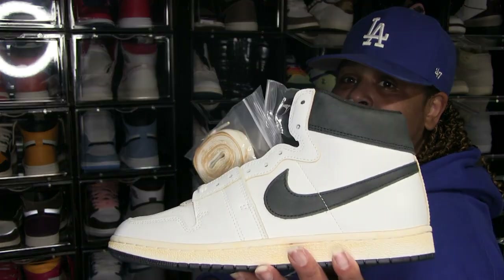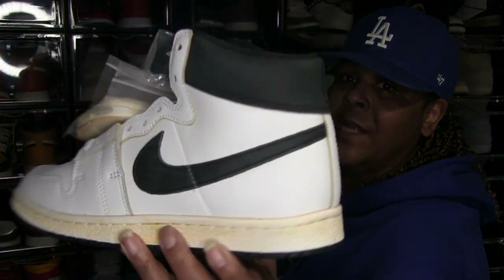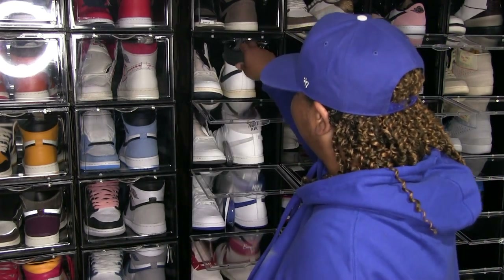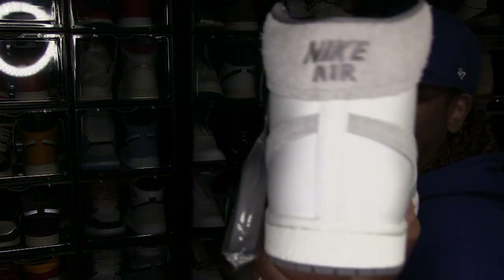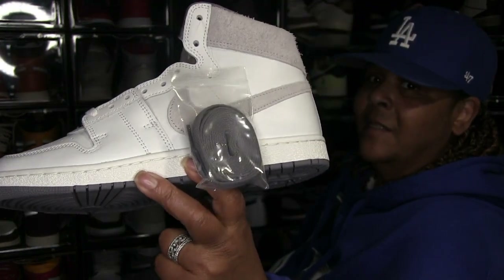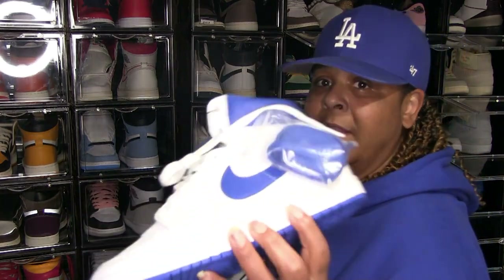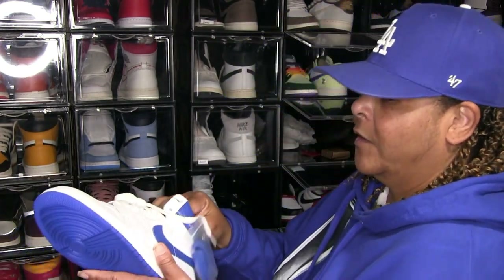Just did a video on these not too long ago — these are the Amon Meniere Airships in the black and white colorway. I'm gonna be rocking these a lot. Then these are the Tech Gray PE Airships. And then you got the Amon Meniere Airships — now these are a numbered pair: 254 out of 2,300. So this is a numbered pair.